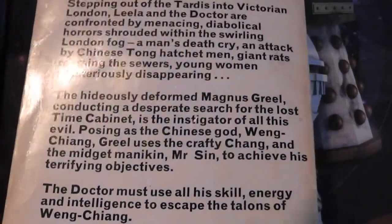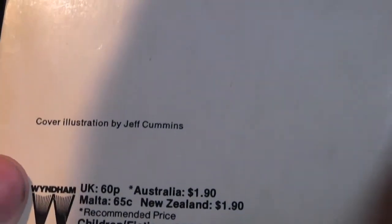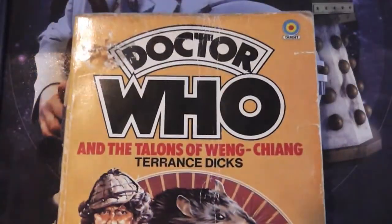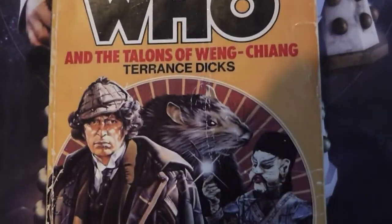And so here we have some prices — or I should say original prices. In the UK it was 60p. I actually got this for about £2 in a charity shop, so whether or not that's a rip-off compared to its original price, it probably is.